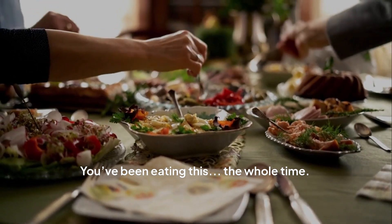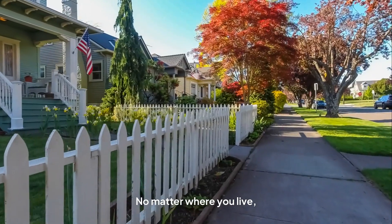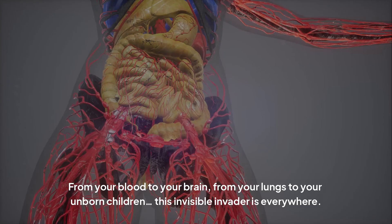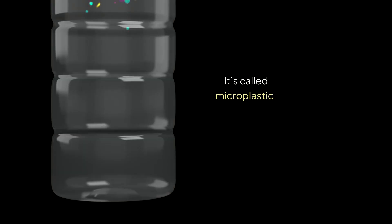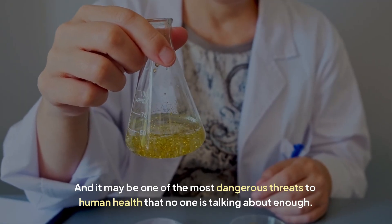You've been eating this the whole time. You drink it. You breathe it. And it's inside you right now. No matter where you live, or how healthy you are, plastic has found its way into your body. From your blood to your brain, from your lungs to your unborn children, this invisible invader is everywhere. It's called microplastic, and it may be one of the most dangerous threats to human health that no one is talking about enough.